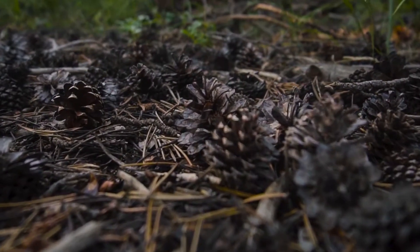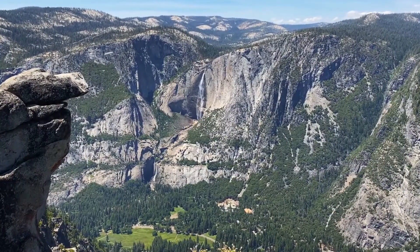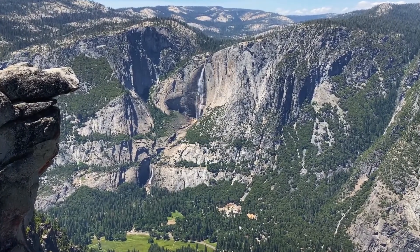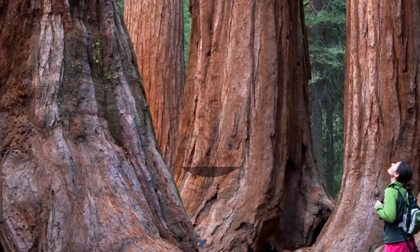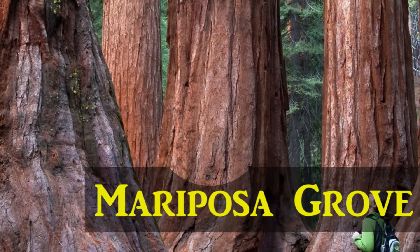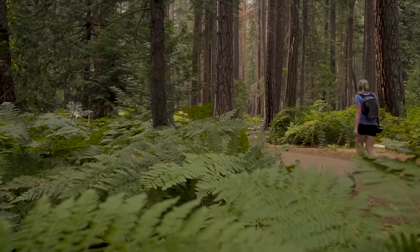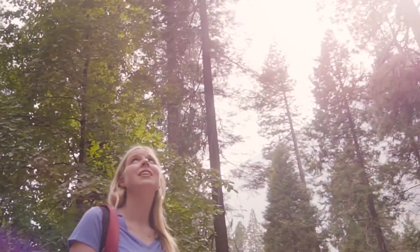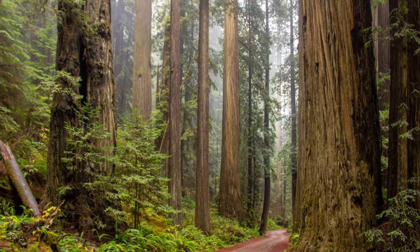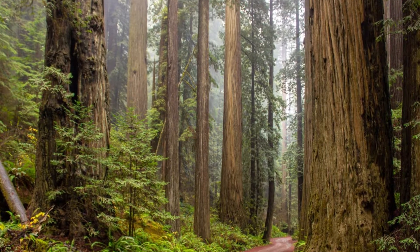This is our top 5 things to do in Yosemite National Park. Number 5: Visit Mariposa Grove. Giant seems to be an understatement for this expansive grove of sequoia trees in the southernmost section of Yosemite. Mariposa is one of the three groves in the park where visitors can spot sequoia trees.